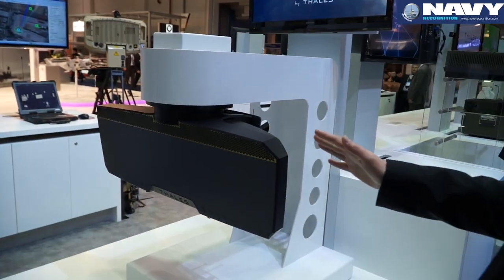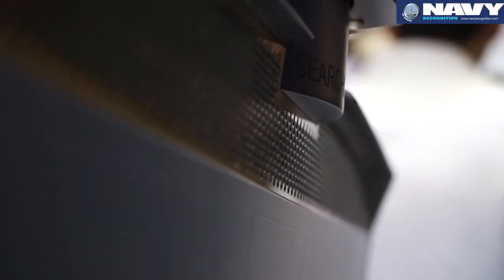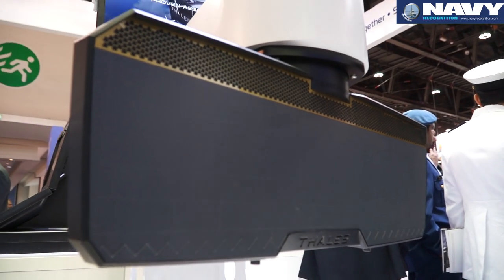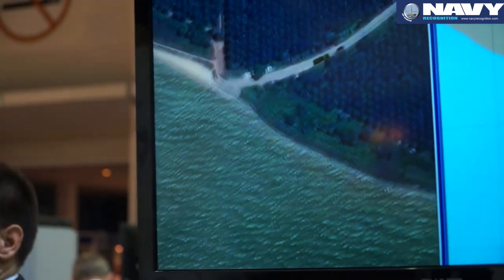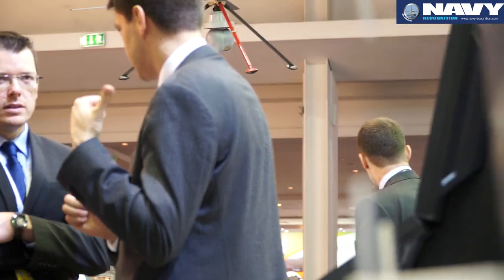At IDEX 2015, Thales is showcasing its next-generation maritime surveillance radar, the Searchmaster. This radar has been developed for the French Navy, but we have also developed specific capabilities for the export market. It's an airborne multi-mission radar — we call it the five-in-one because we can perform five different types of missions.